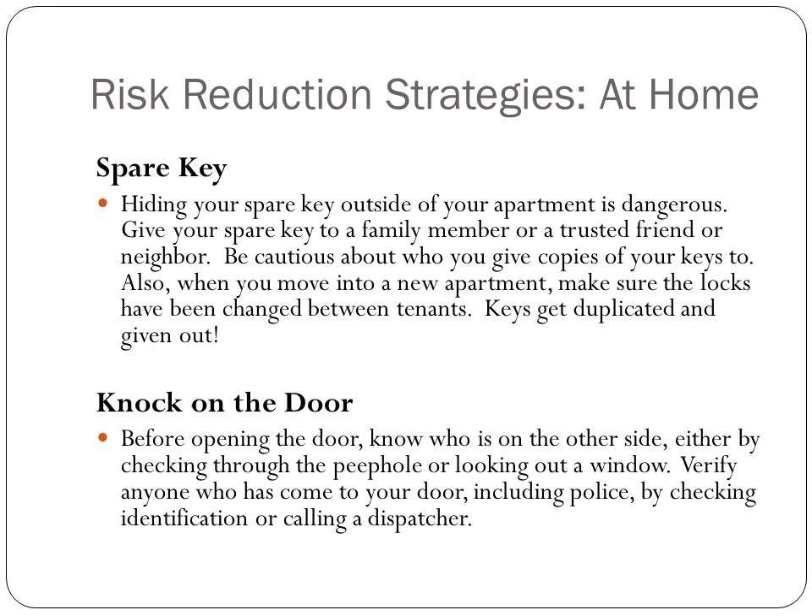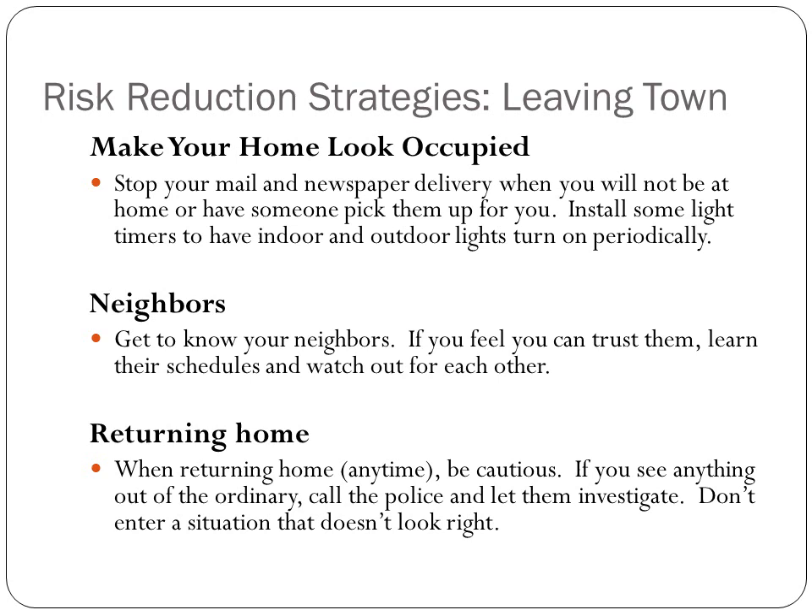When you move into a new apartment, make sure the locks have been changed between tenants, because keys get duplicated and given out. If someone knocks on your door, make sure you know who it is before you open it. Look through a peephole, look at a window, verify who's at your door — even if it's police. If you don't have a peephole or a window, keep a chain lock on so you're not opening the door the entire way before you know who's outside.